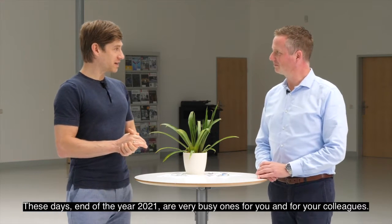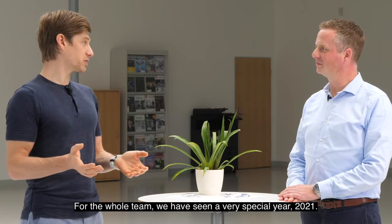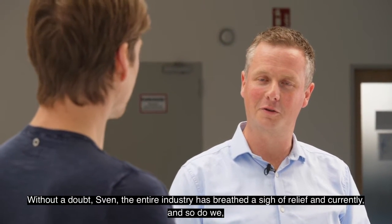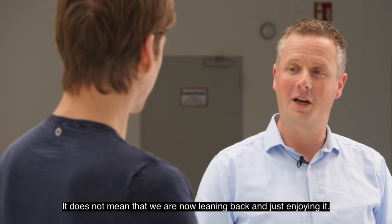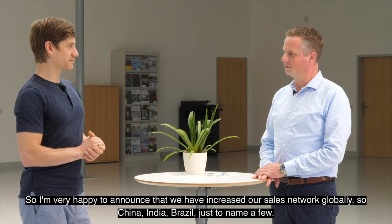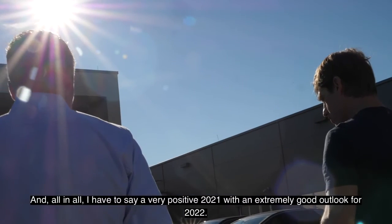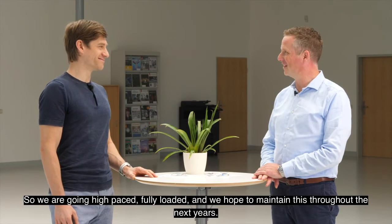These days, end of the year 2021, are very busy ones for you and your colleagues, for the whole team. We have seen a very special year 2021. Without a doubt, the entire industry has breathed a sigh of relief and currently we are enjoying large order intakes, large growth rates, which is very good for us. That does not mean we are now leaning back and just enjoying it. We have increased our sales network globally — China, India, Brazil, just to name a few. All in all, a very positive 2021 with an extremely good outlook for 2022. We are going high pace, fully loaded, and we hope to maintain this throughout the next years.